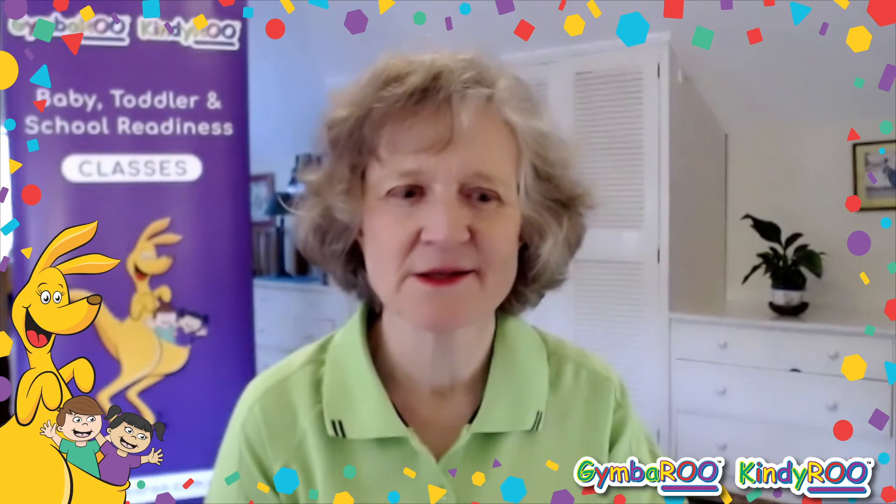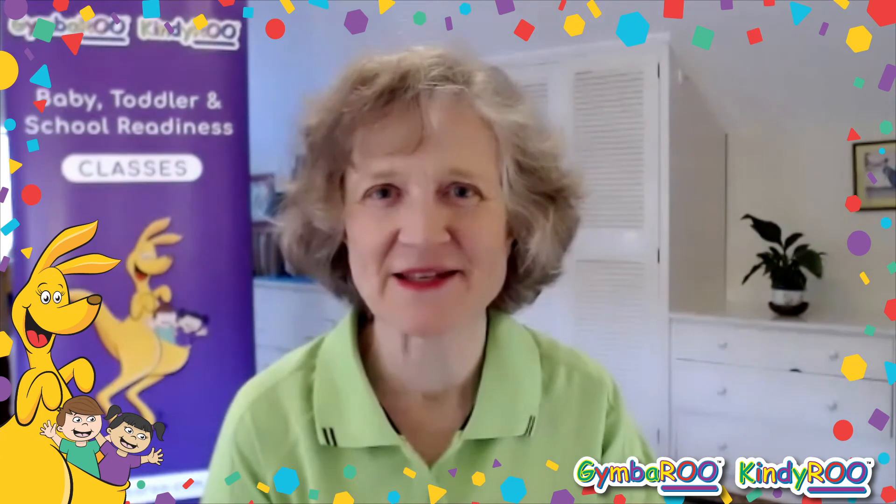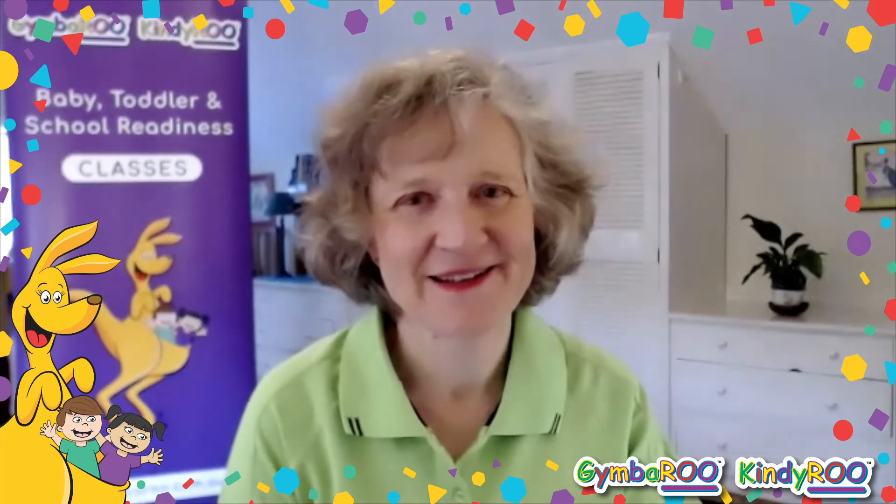Jacket independence is something that a teacher will really appreciate when children have this skill. So I wish you all the very best as your child starts school. Bye for now.